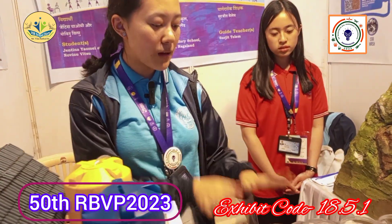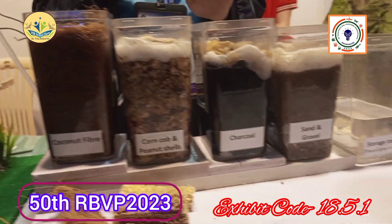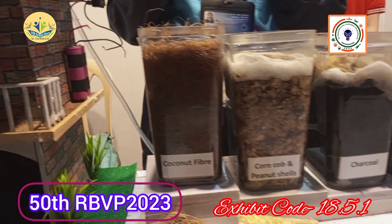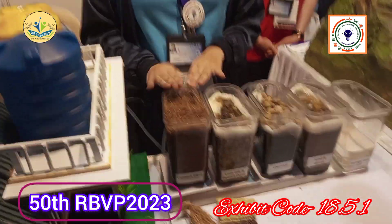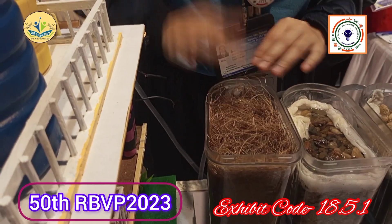My filtration system is a multi-tier filtration system designed in such a way that each layer has a unique purpose, and based on its properties works to remove various chemical impurities from the gray water. The first layer consists of coconut fiber, which will clean up and trap suspended particles present in the gray water.